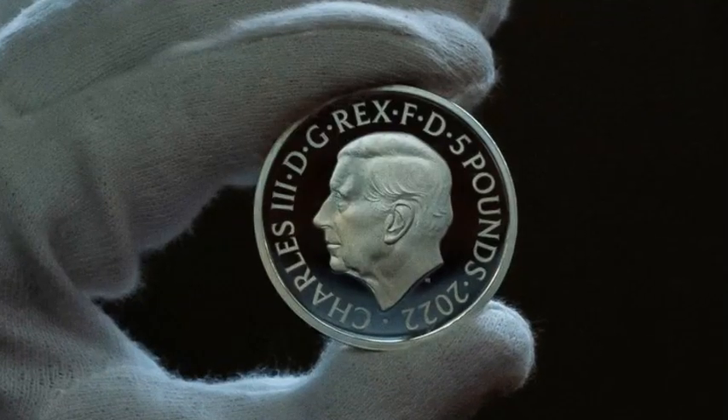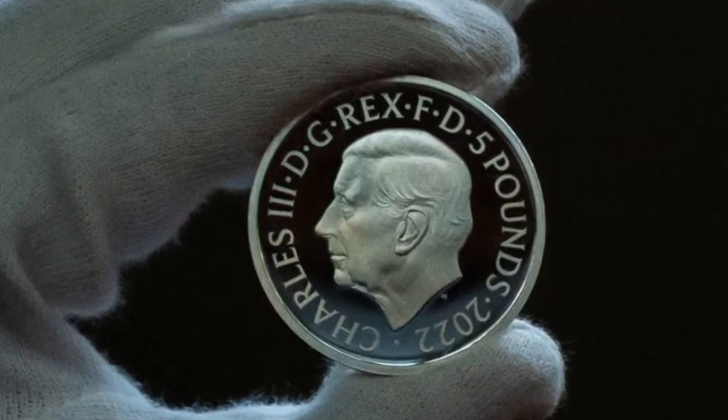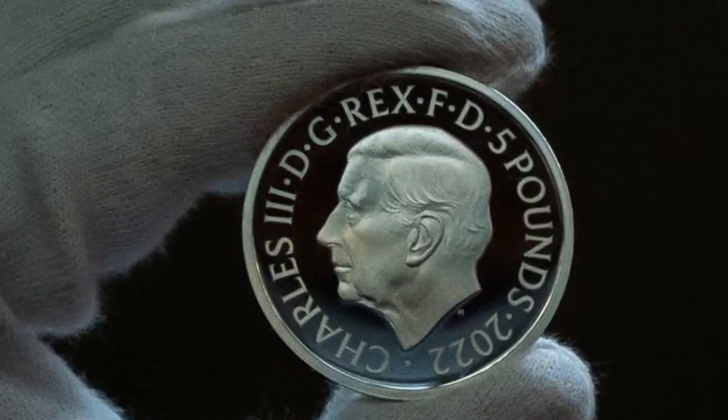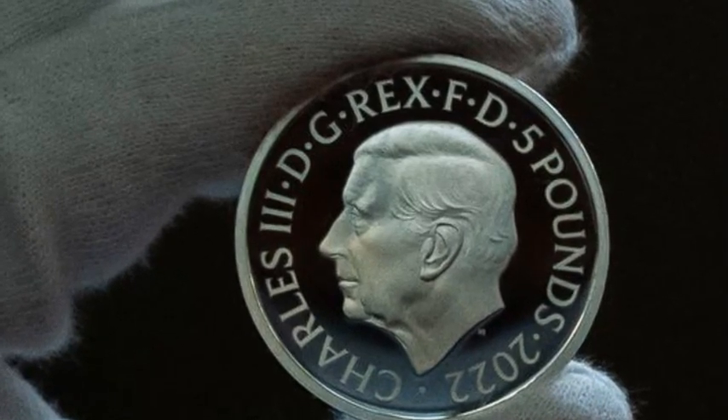A repeating pattern of three interlocking C's on all coins is inspired by history and the code of Charles II. The coins also feature larger numbers, which makes the coins more accessible. Rebecca Morgan, director of the Royal Mint, told the BBC that the large numbers would also be very attractive to children learning to count with money.